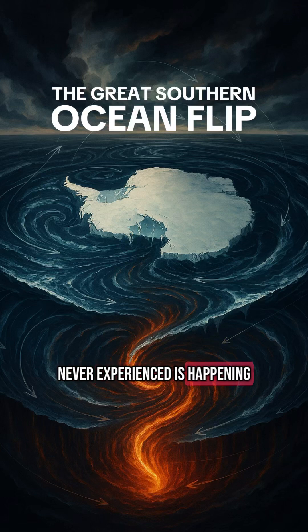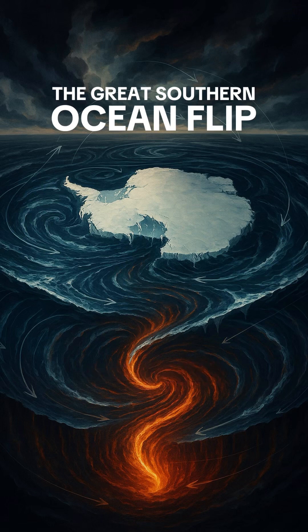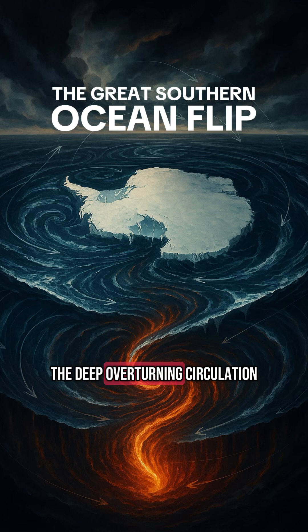Something Earth has never experienced is happening, and it's coming from the very bottom of the world. Since about 2016, scientists have observed a dramatic shift in the Southern Ocean — something never seen before: a reversal of the deep overturning circulation, often called the SMOC.